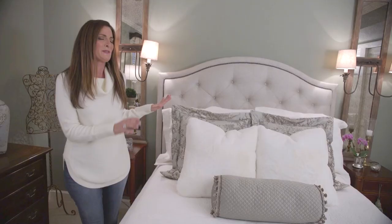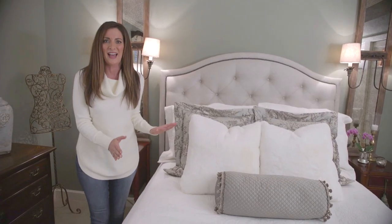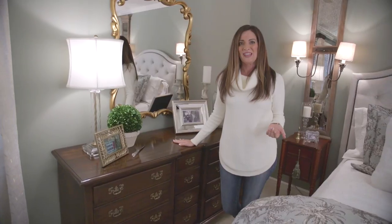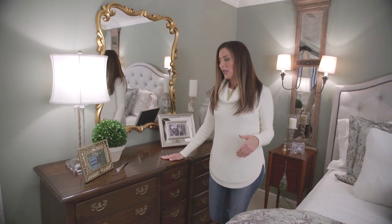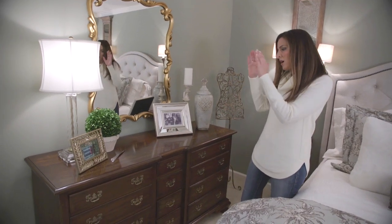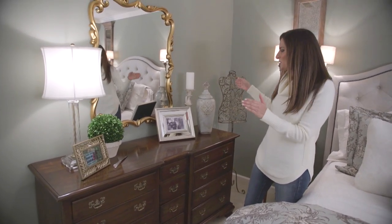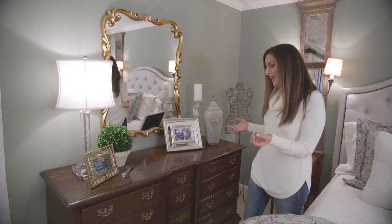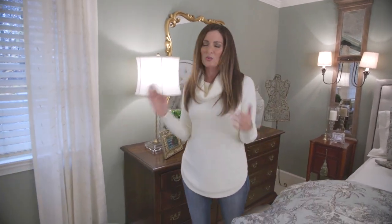Out with the old, in with the new — it's so boutique hotel. Doesn't this look amazing? Here is my dresser which I had since I was three years old, a piece I wanted to keep and the designers loved it too. Your eye goes right to this dresser with its gorgeous mirror, accessorized in such a beautiful feminine way. This whole process started with just pictures and buzzwords — Charleston, romantic, feminine, womanly — and then this is what happened.